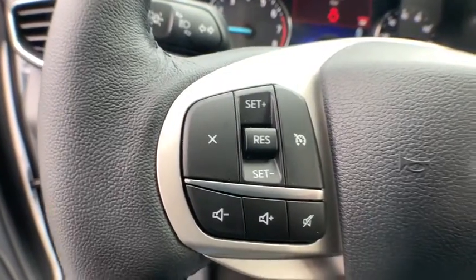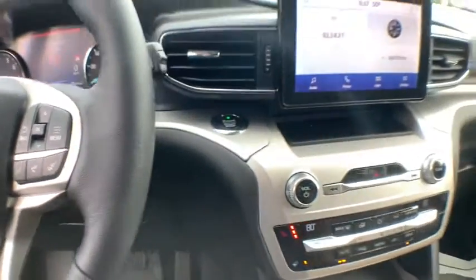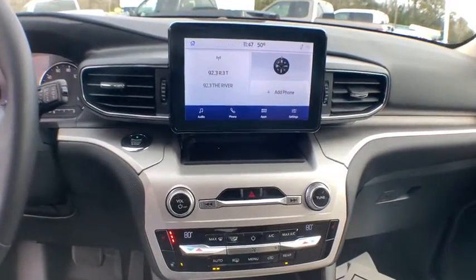Security system, heated steering wheel, power windows, trip computer, rear window defroster, heated front seats, overhead console, tachometer, brake assist.